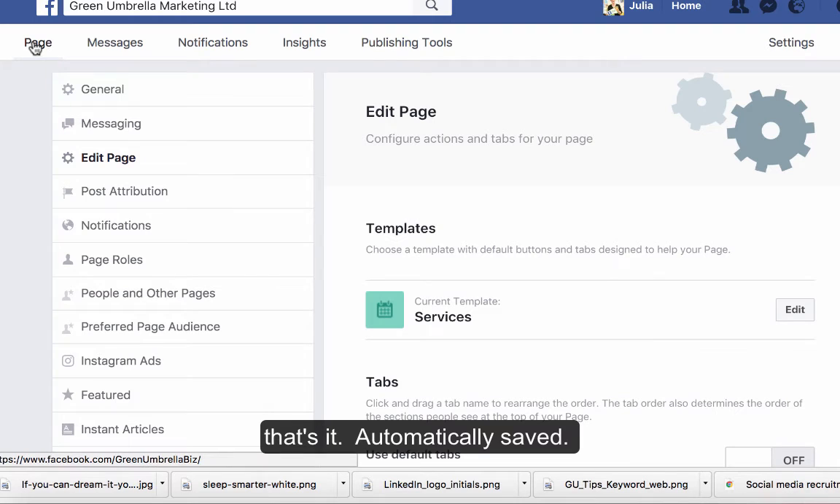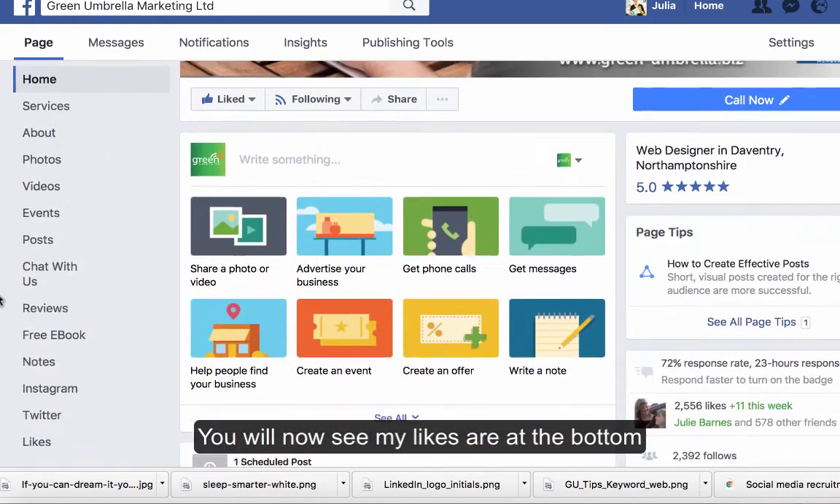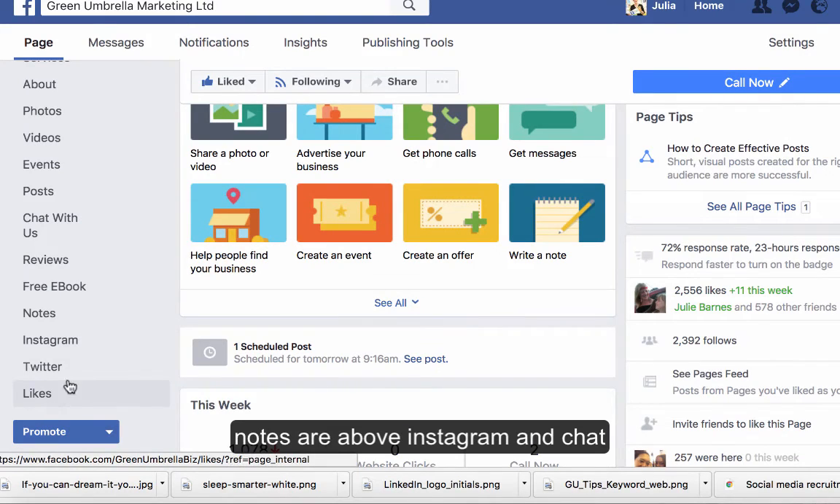Now if I click the page you'll see that my likes are towards the bottom. My notes are above Instagram and 'Chat with Us' is a little bit higher than where it was before.